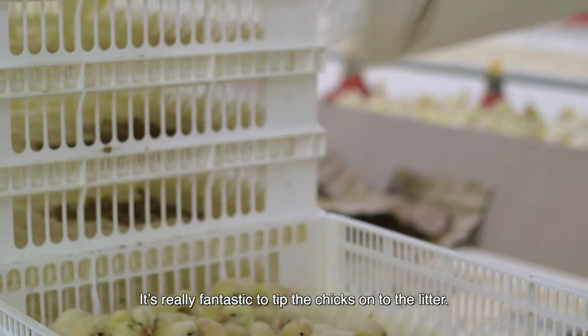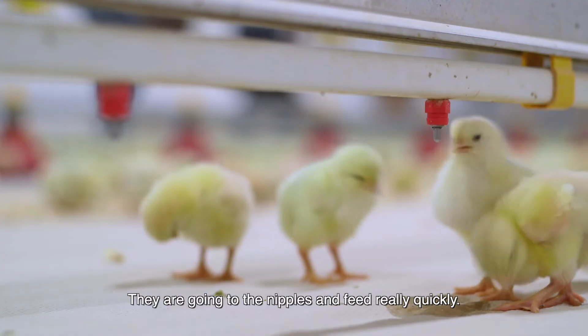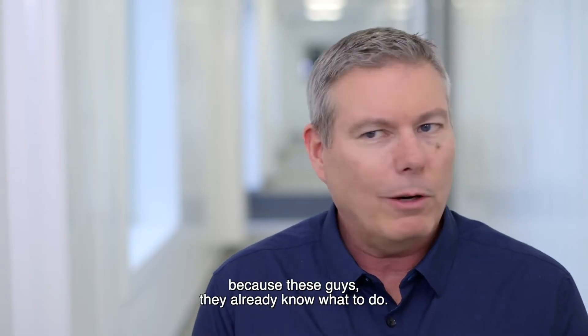It is really fantastic to tip the chicks onto the litter. They're ready to go. They're going to get onto the nipples and feed pretty quickly. So as a grower, if I've got something just not right, these guys already know what to do.